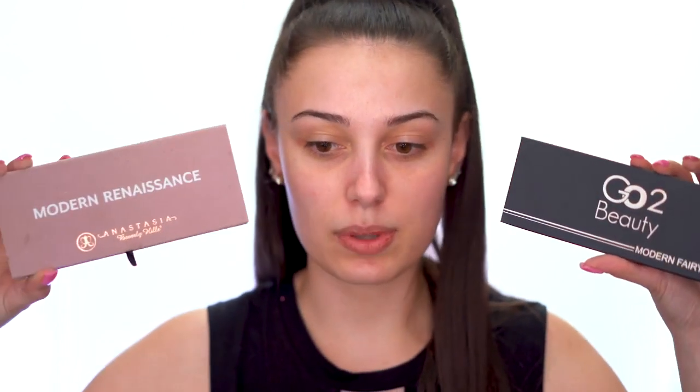There are other brands that dupe products constantly — cough cough, Shop Hush, a huge duping brand. On those websites they never really show another product next to it saying it's an exact dupe. I'm pretty sure you can be sued for that, but I really don't know. But if you look at the Copycat Beauty site, they have the Modern Fairytale palette and right next to it they have the Modern Renaissance saying it's a dupe. I would say 95% of their products are dupes, with maybe one or two eyeshadow palettes that looked like their own original palette.